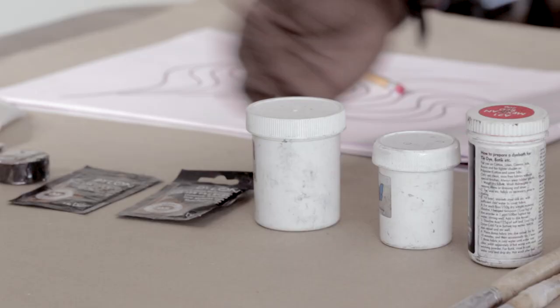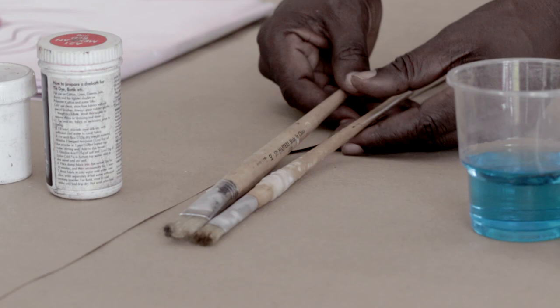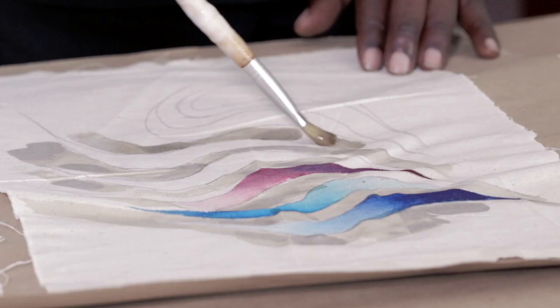Then you have brushes — these are straw brushes. Straw brushes work very well when you dip them in wax. The hot wax does not burn them like these other simple brushes for oil painting or acrylic. So with wax and dyes we usually use straw brushes.